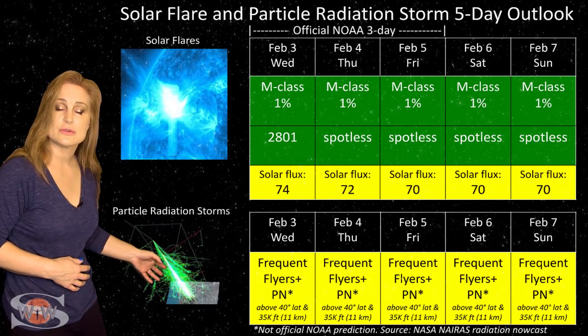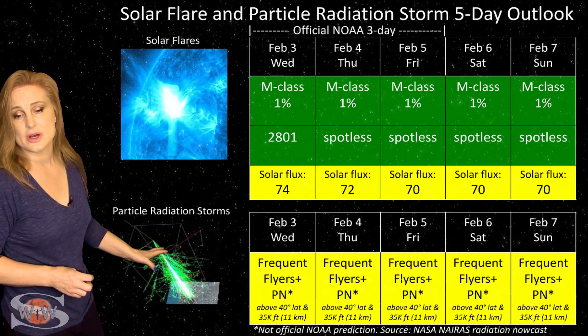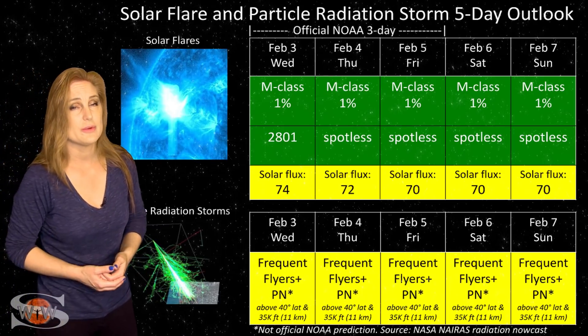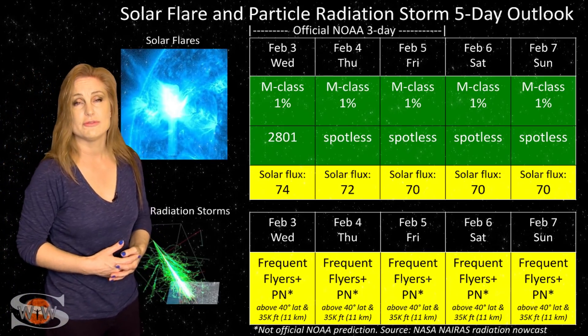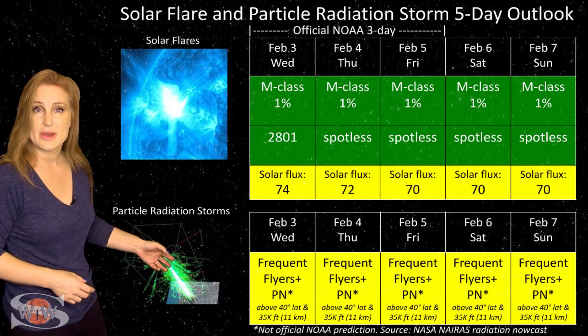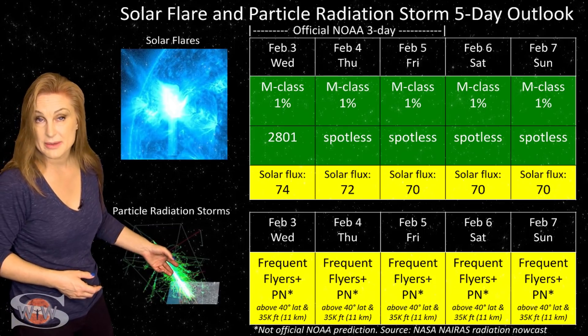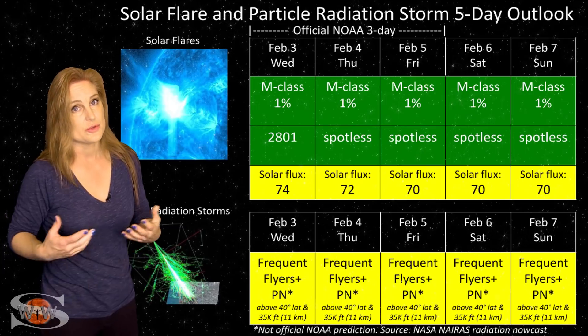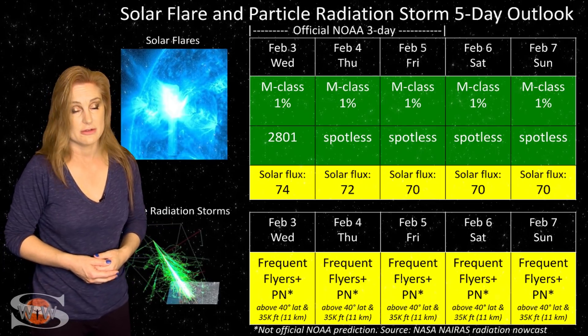Also, because we are still trying to climb out of solar minimum, the cosmic ray flux will be a bit more intense than we'd like it to be. Frequent flyers — including aircrew who fly over 800 hours annually and fly at high latitudes and high altitudes — your cosmic ray and radiation dose will be a bit larger than you want. It's at the moderate range right now, so please take this into consideration in your flight plans.